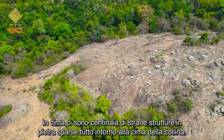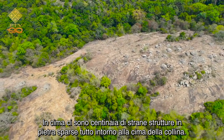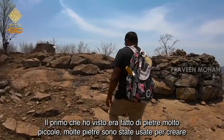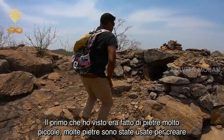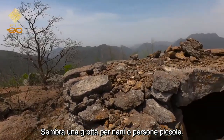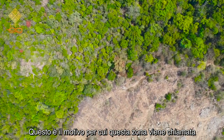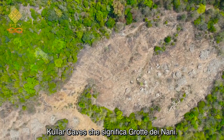On top, there are hundreds of strange stone structures strewn all around the hilltop. They are all made of stones which are bright white in color. The first one I saw was made of very small stones — a lot of stones were used to create a cave-like structure. It looks like a cave for dwarfs or little people. This is why this area is referred to as Kuller Caves, which means Caves of the Dwarfs.